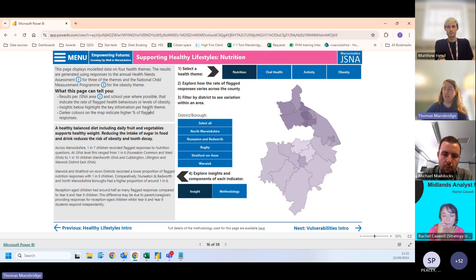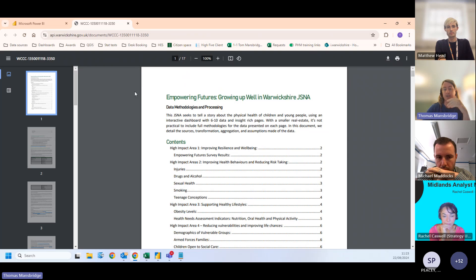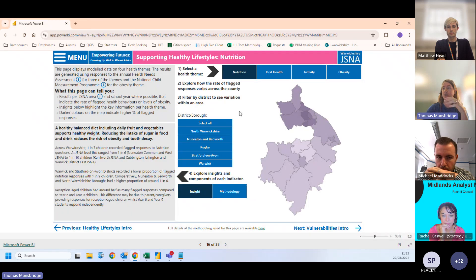For each page we have grey text boxes giving an introduction explaining what the page is showing, plus an insight section highlighting the most important things to draw from the data — including information beyond what's in the graphs or maps. There's also a full methodology document with precise technical detail on how we've done it and the full sources, so anyone with further questions can find the raw data or the relevant person at Warwickshire County Council to follow up.